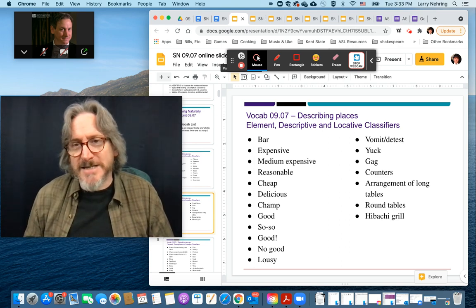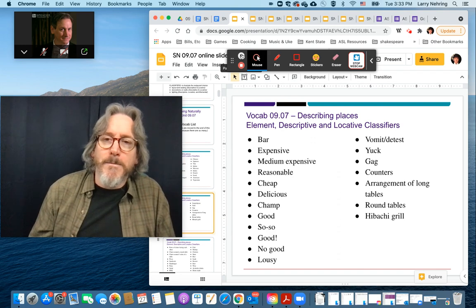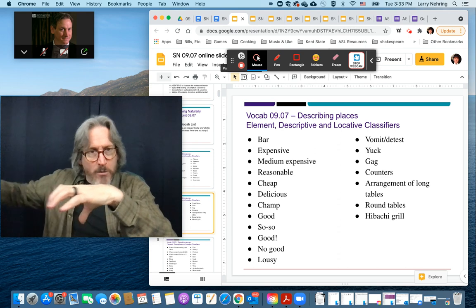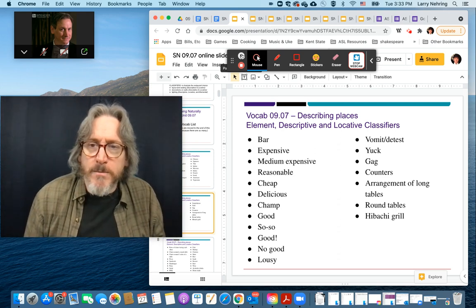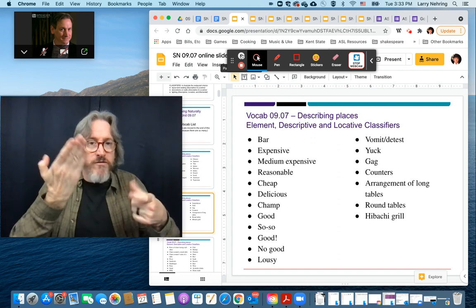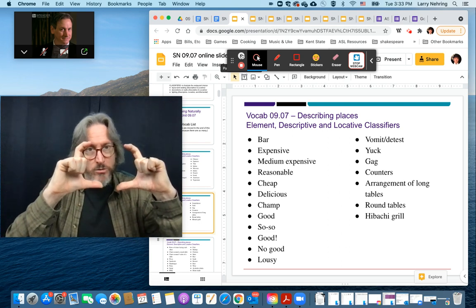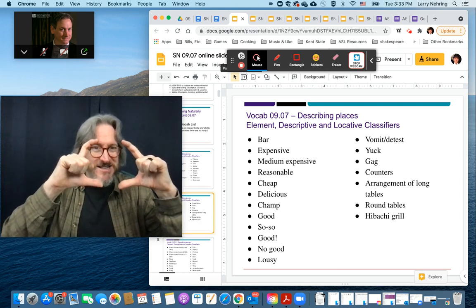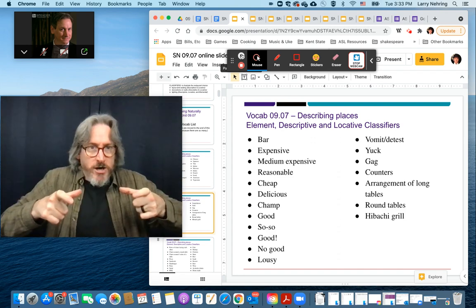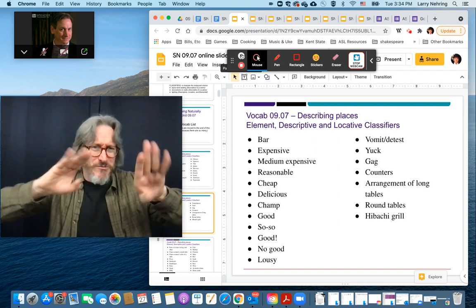Lousy, no good. Vomit, detest, yuck, gag. Counters — like where, how are things set up in the restaurant? Whether they're round tables or flat tables, square tables versus round — round, square. It seems like square table. We generally use this for square just because we assume the rectangle is more of a square.